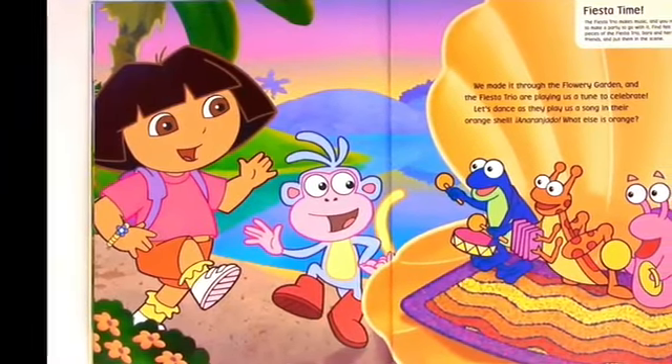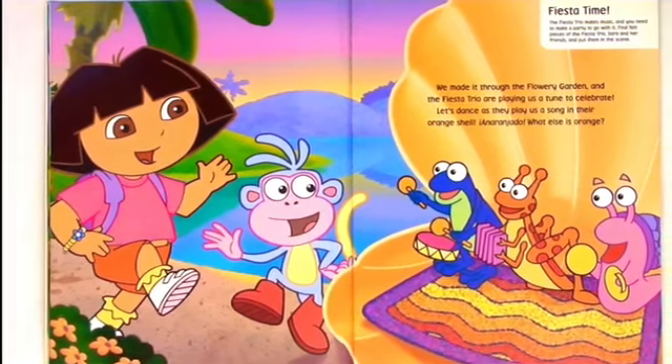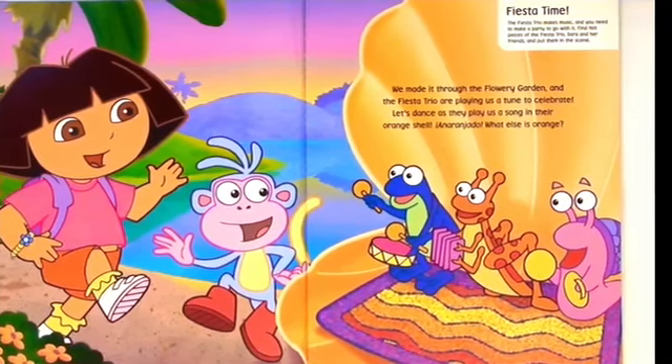We made it through the flowery garden and the Fiesta Trio are playing us a tune to celebrate. Let's dance as they play a song in their orange shell. Anaranjado. What else is orange?